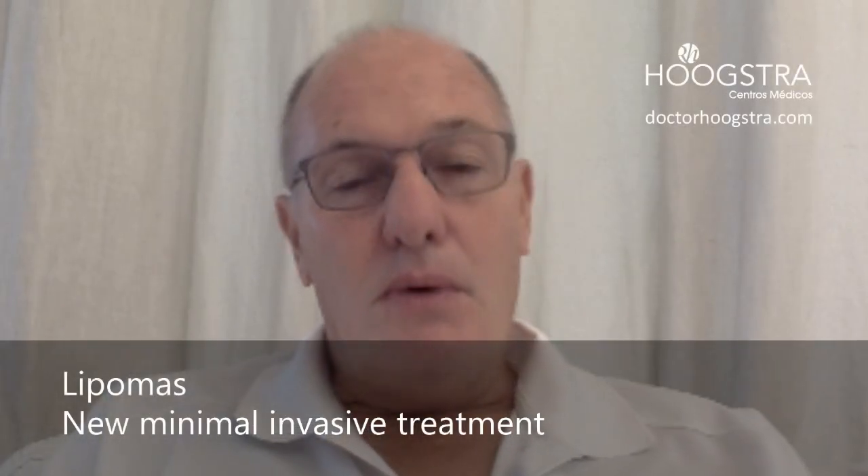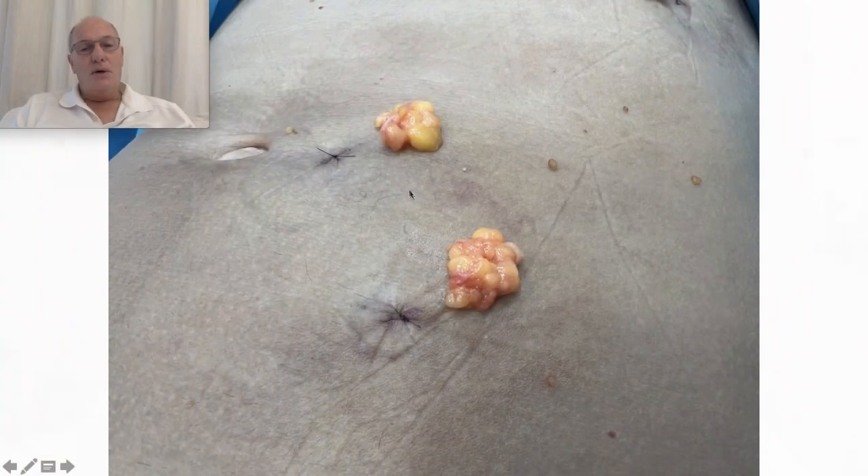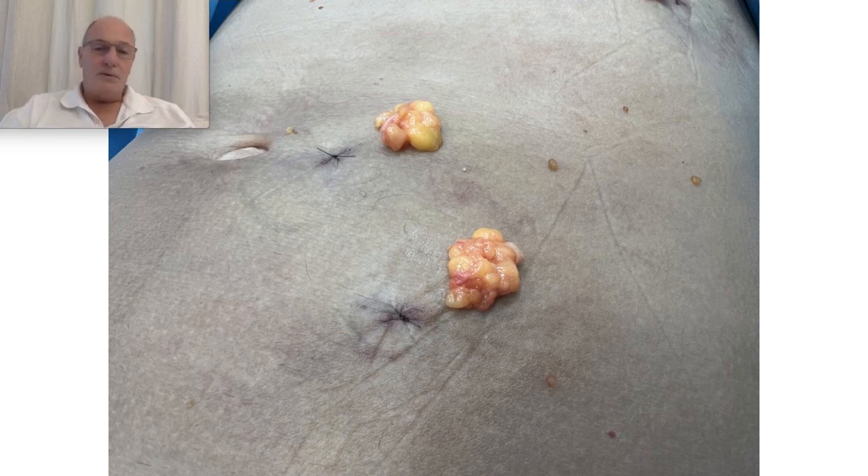Welcome to my educative channel. Today I'm going to talk about multiple lipomatosis and my personal technique of removing big tumors, big lipomas through a stub incision. Many patients around the world come to my clinic; many of them have performed other treatments in their country, and many of them have big scars as a product of removal of this lesion. Thank you to my educative videos.